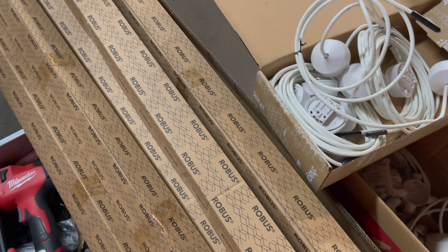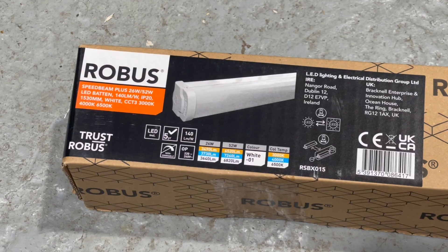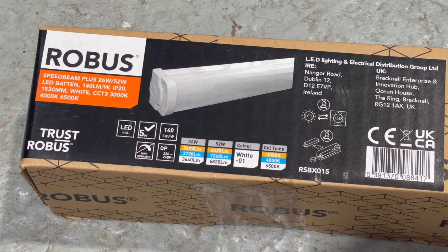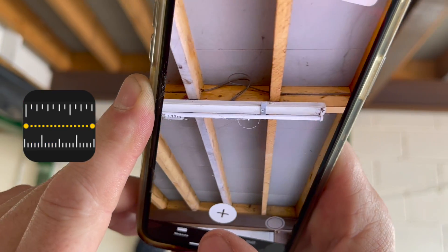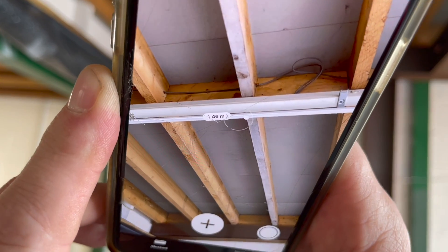The next question we often get asked: how do I determine how many light fittings are needed? If the existing installation is delivering the correct light levels, you can match the new fitting to the light output and distribution of the old one. Fixtures like the Robus Speed Beam are available in a range of lengths and lumen outputs to match existing fluorescent fixtures. Here's a clever tool built into your iPhone — the Measure app — which is handy if you're doing a survey and can't tell the length of existing fittings because they're installed so high up.